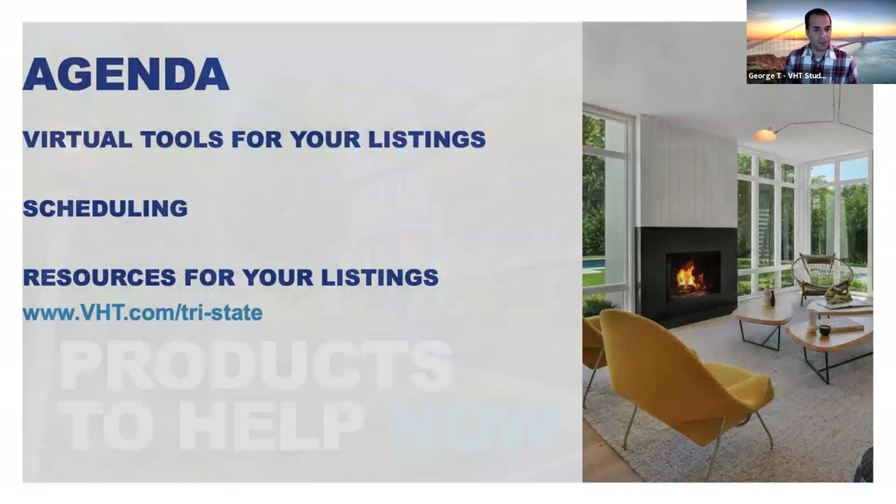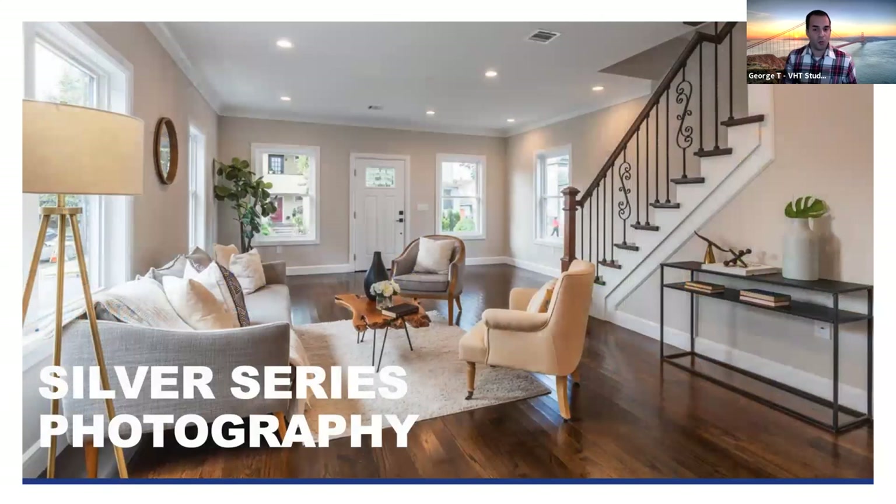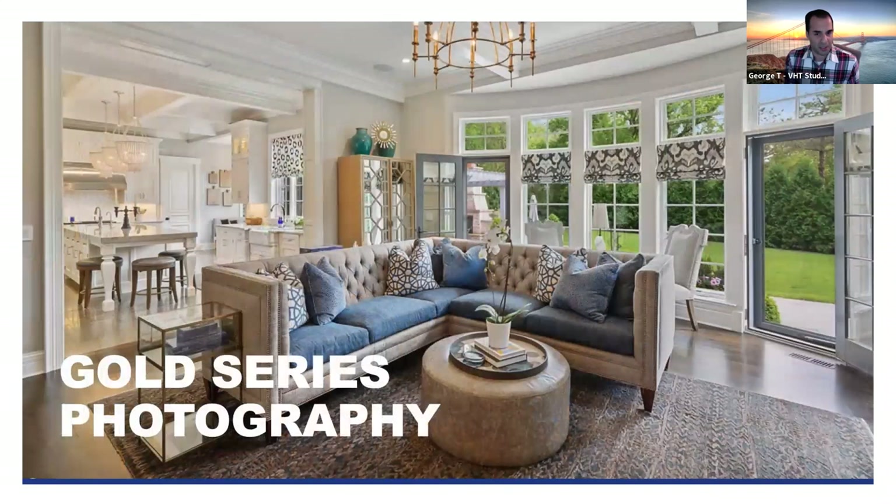We have what's called Silver Series photography, which is your basic single exposure. We touch up the photographs as nicely as possible. For a more elaborate listing where you want to make a statement, we have Gold Series photography — a step up that uses multiple exposure photography. It's not HDR; we fuse together five different exposures, using our Clear Shot technology for windows, lighting, and true color.